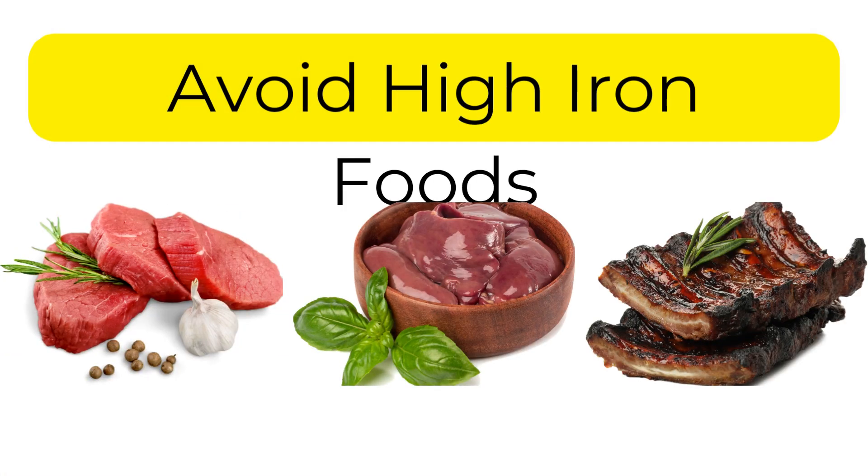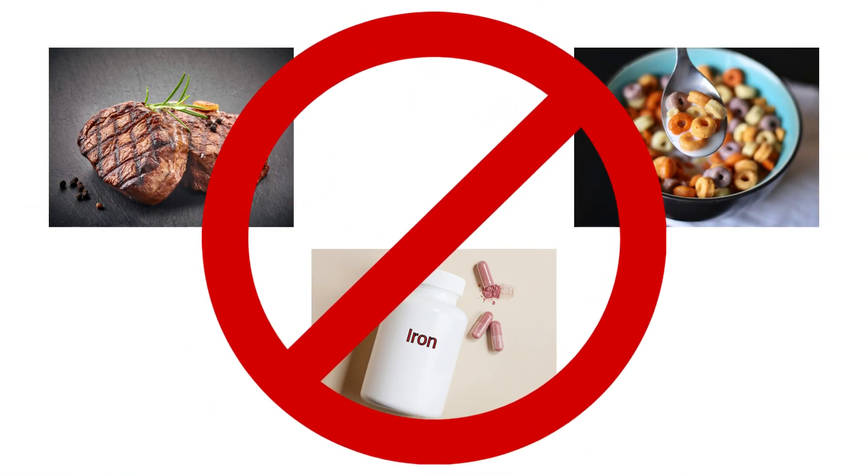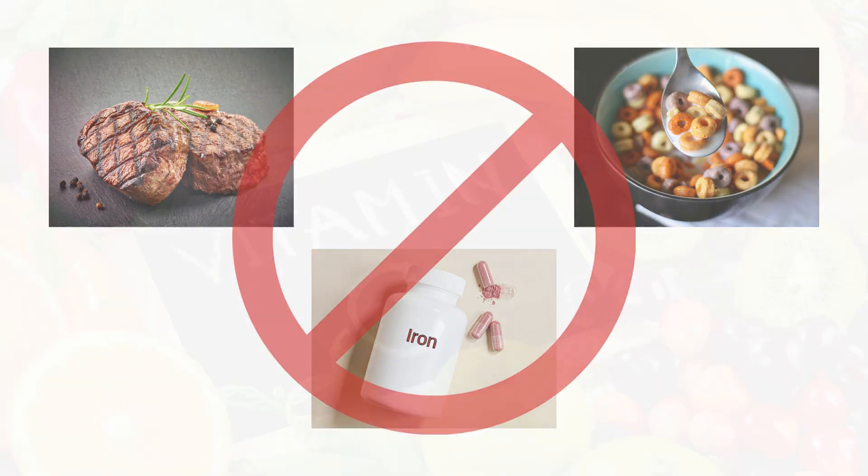Number 4: Avoid high-iron foods. Limit red meat, fortified cereals, and iron supplements unless prescribed. Also avoid vitamin C with iron-rich meals, as it increases absorption.